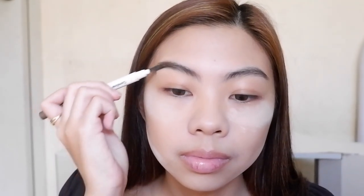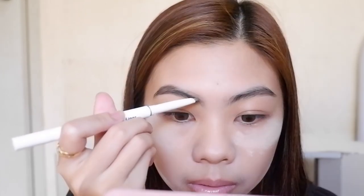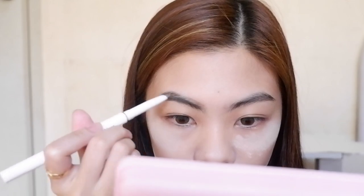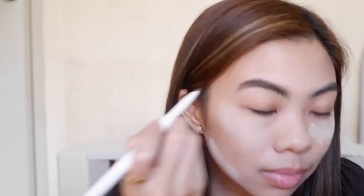For my brows, I'm gonna use this Caroline Best Brow Liner in the shade Taupe. I just usually outline the shape of my brows before I start filling them in. This product has a creamy formula and already has a spoolie on the other end which makes it easier for me to achieve natural looking brows.